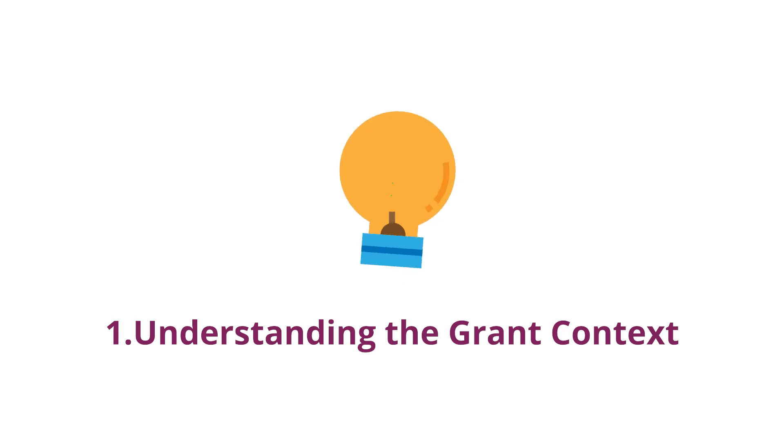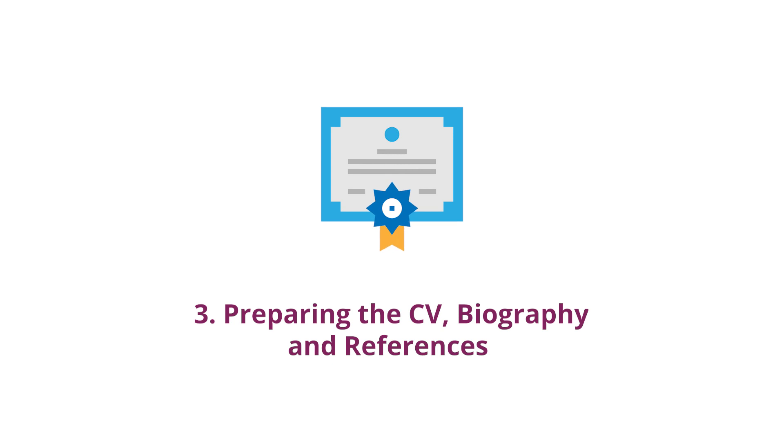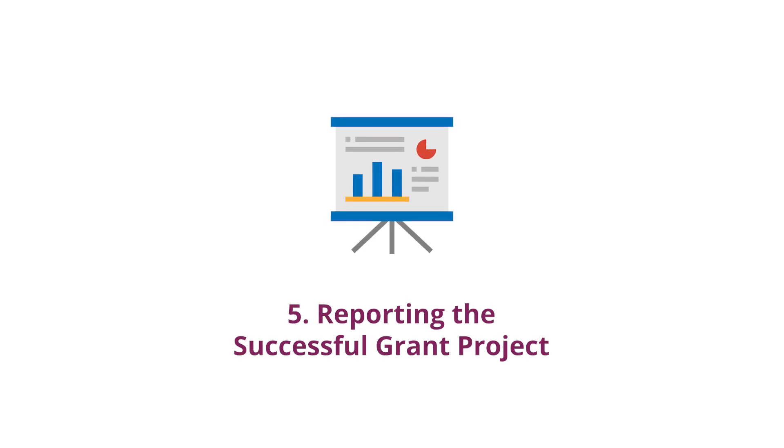In video 1, we looked at understanding the grant context. In video 2, we looked into managing the grant timeline. In video 3, we focused on preparing the CV, biography and references. In video 4, we dived into writing the budget and grant application. In this last video 5, we will wrap up with reporting the successful grant project.